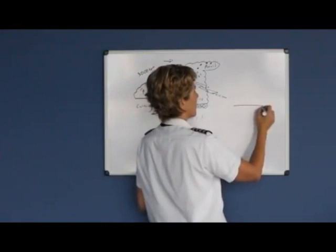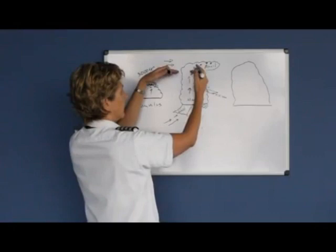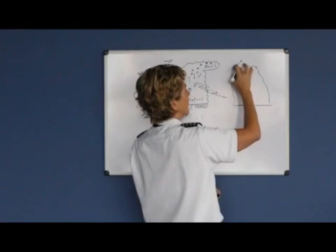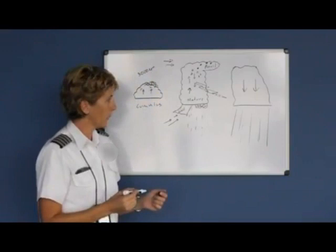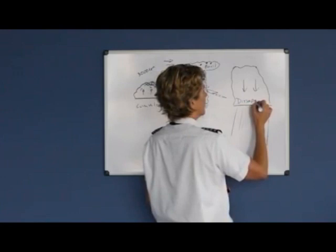The third stage of a thunderstorm is the dissipating stage, where you can see the top of the cloud start to give way or sink in on itself. This stage is predominantly downdrafts, and the hazards associated would be poor visibility at the surface due to heavy rain. So to summarize: cumulus stage is updrafts; mature stage has updrafts and downdrafts with most of the hazards; and the dissipating stage is all downdrafts.